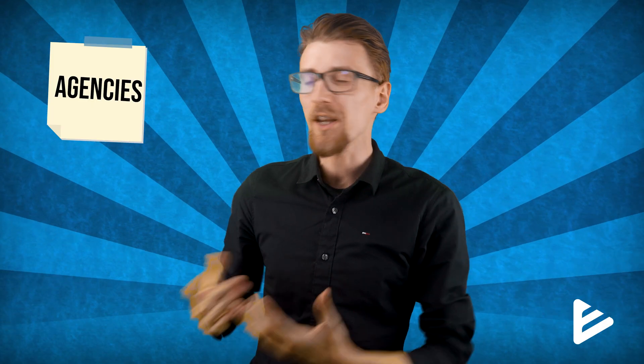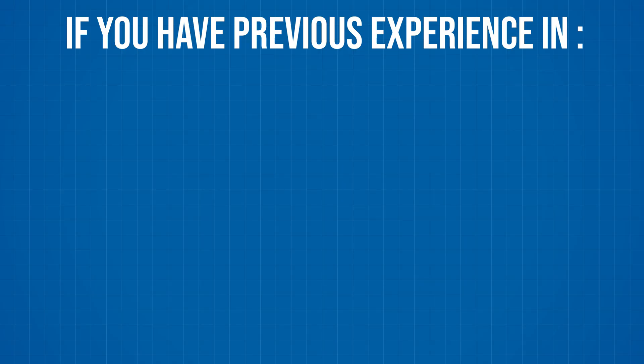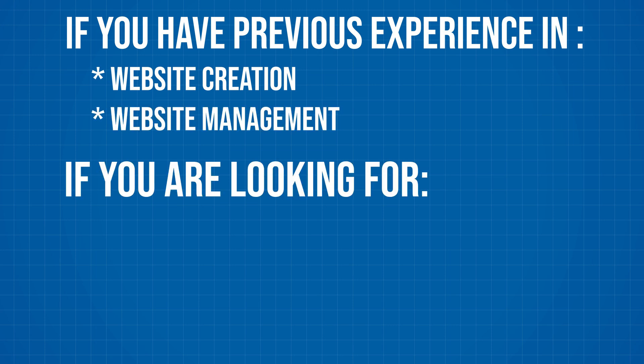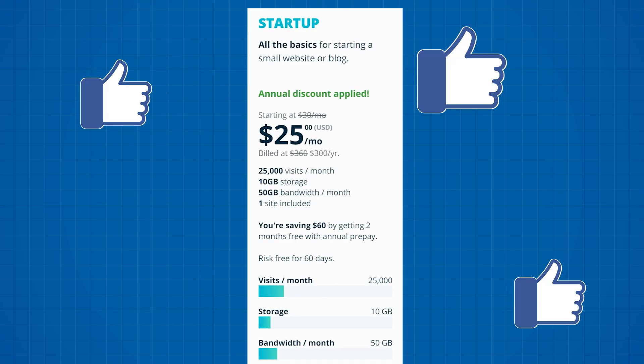I recommend WP Engine mostly to agencies, freelancers, or multi-site owners. If you've never created a website before you will run into issues, so go with something easier like Hostinger — they take care of almost everything automatically. However, if you've managed websites before and want a fast, stable, feature-packed deal, the single website plan is worth a look — but only for small to mid-sized sites. You can't really grow as a single site owner on WP Engine since more expensive plans just let you host more websites, not make one faster. To grow one website to large scale I recommend checking out Liquid Web.